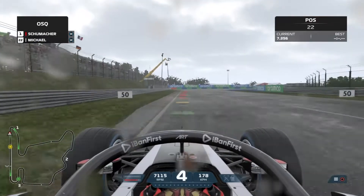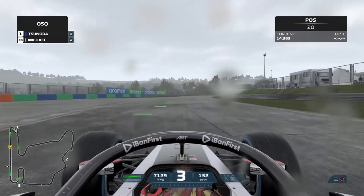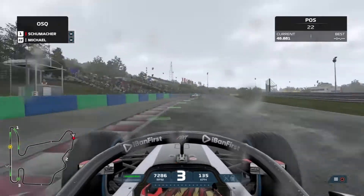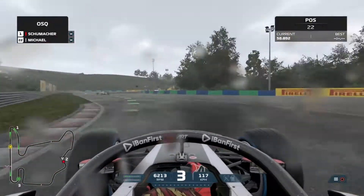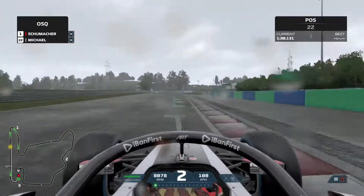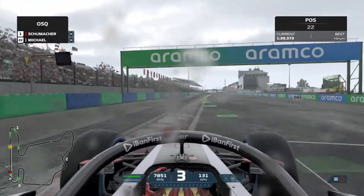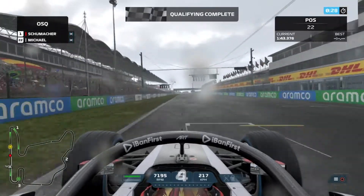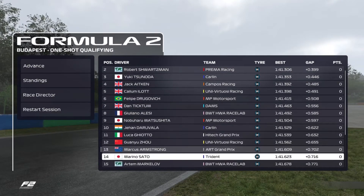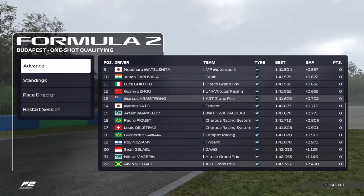I'm on a wet circuit — this is my nightmare. I have never driven on a wet circuit in an F2 car in Hungary specifically, so I was going into this very blind, not knowing how to take most of the corners. We're already in P22 provisionally, and there was nothing we could have done. We had so much understeer coming up towards the final turn — the car just wouldn't stick. We cross the line in P22, 2.4 seconds off the pace. It was a nightmare.